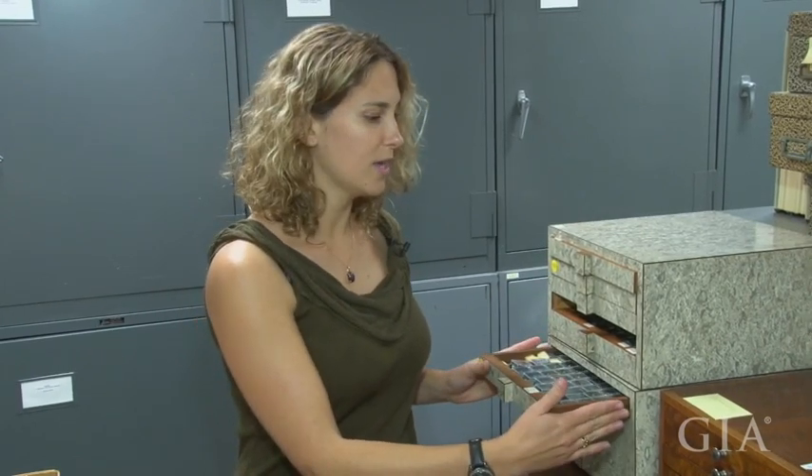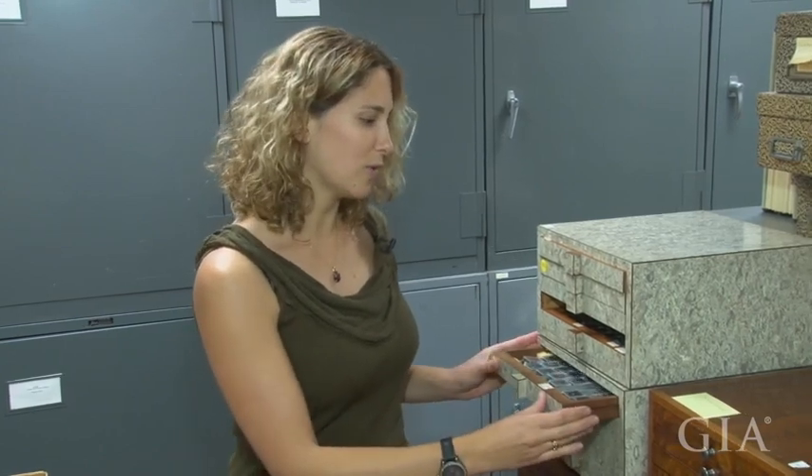I was also working on blue diamonds — this time for the boron content. Boron is the impurity that creates the blue color in diamonds. It's really difficult to measure because the amount is so small that classical methods can't detect the boron in it, so we're trying new approaches.